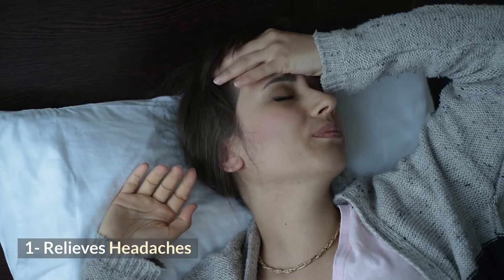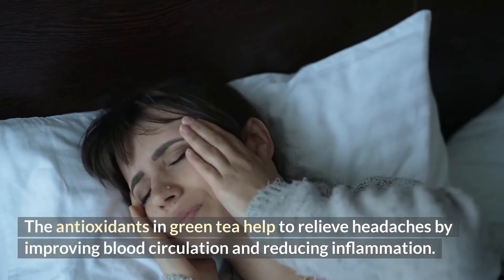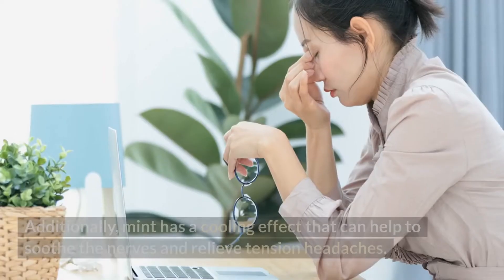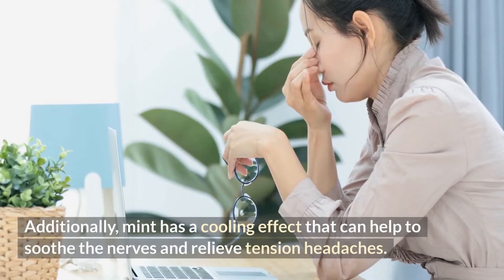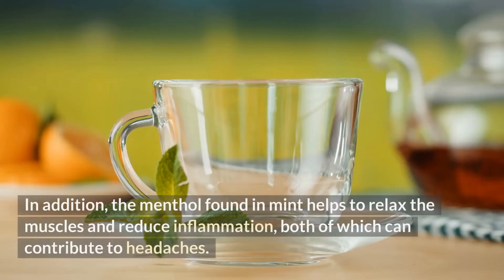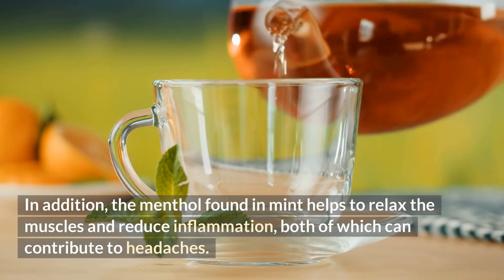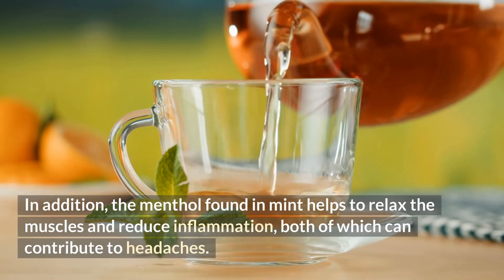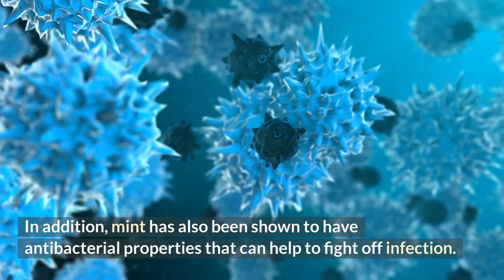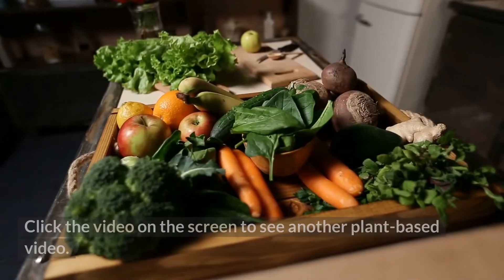1. Relieves Headaches. The antioxidants in green tea help to relieve headaches by improving blood circulation and reducing inflammation. Additionally, mint has a cooling effect that can help to soothe the nerves and relieve tension headaches. The menthol found in mint helps to relax the muscles and reduce inflammation, both of which can contribute to headaches. Mint has also been shown to have antibacterial properties that can help to fight off infection.